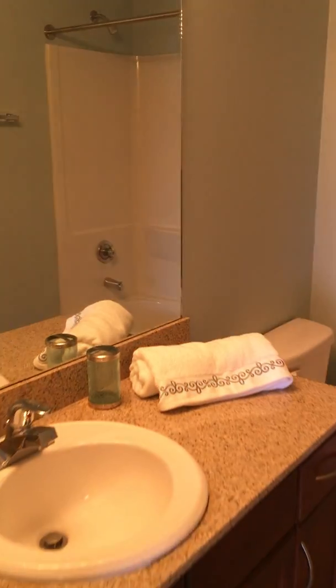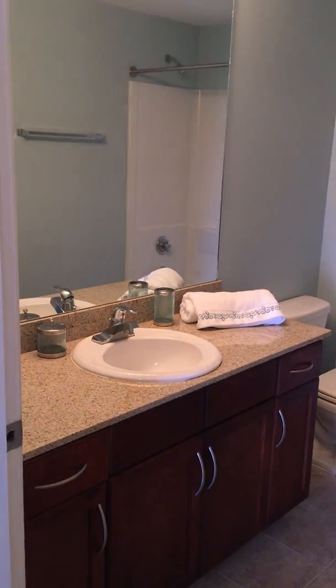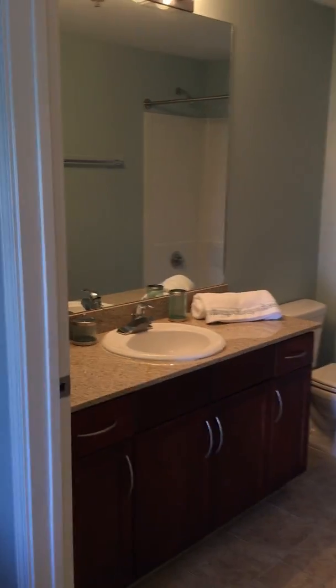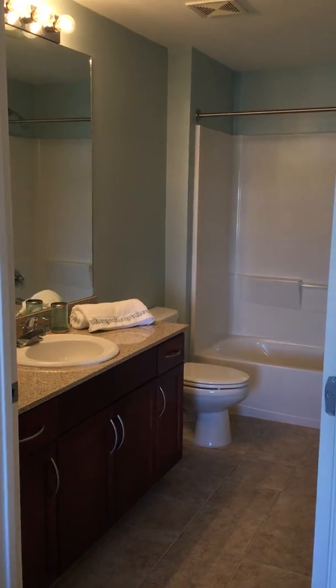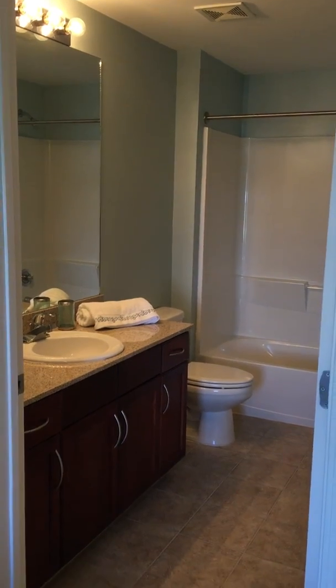It does have a rental in there. I'm not sure when the rental departs, and the view isn't going to be the same, but I want you to get an idea of what the floor plan is.